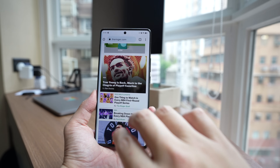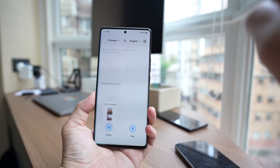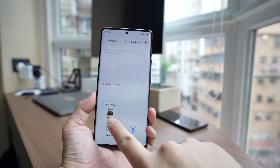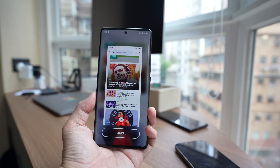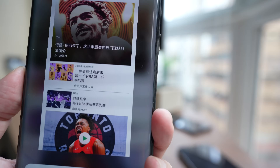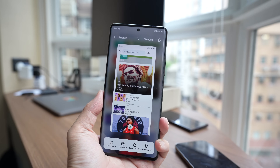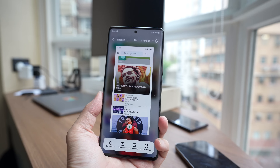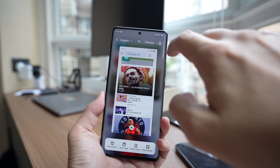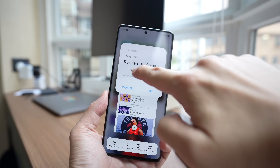There's also a translation widget that lets you immediately translate a screenshot or copy text. For example, I'll go into an American website, grab a screenshot, come back, tap the translation widget, and with one tap it converts and translates the English website into Chinese. This is pretty useful for people in China who may not be native English speakers, and you can translate a bunch of different languages to Chinese — including English, Japanese, Korean, French, Spanish, Russian, and Thai.